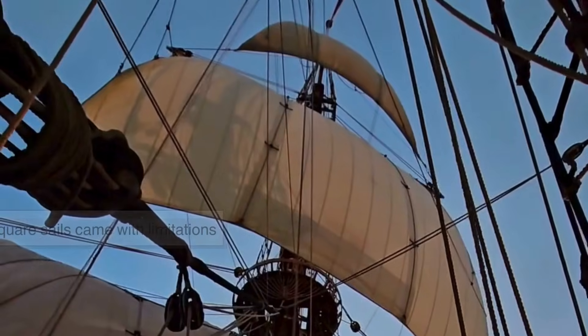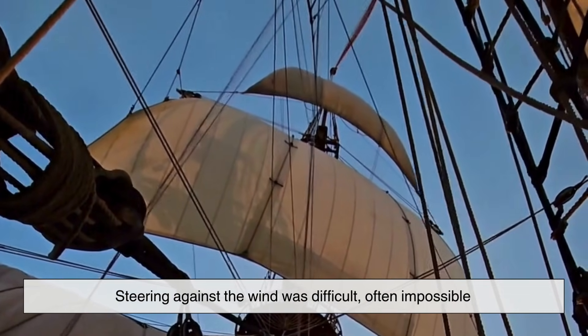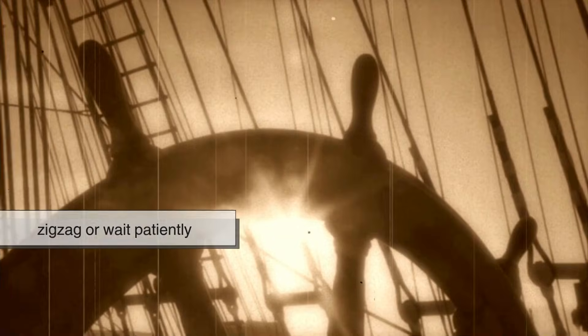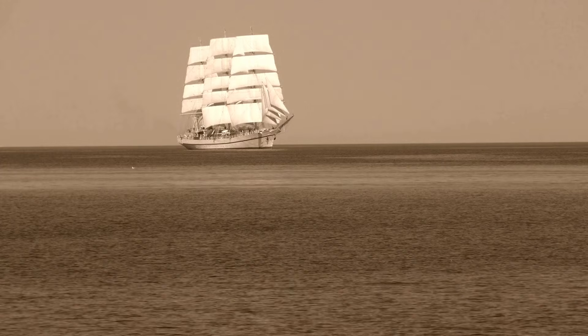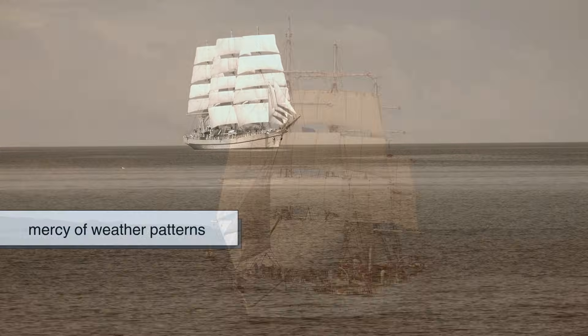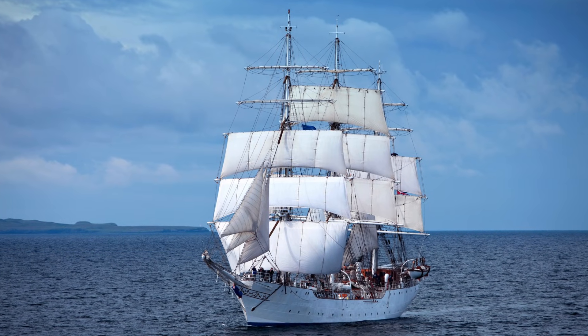These sails were simple to make, easy to repair, and incredibly powerful when the wind was favorable. But square sails came with limitations — steering against the wind was difficult, often impossible. Ships had to zigzag or wait patiently for conditions to change. Exploration progressed, but it did so at the mercy of weather patterns. The square sail was dependable, but it demanded cooperation from nature.